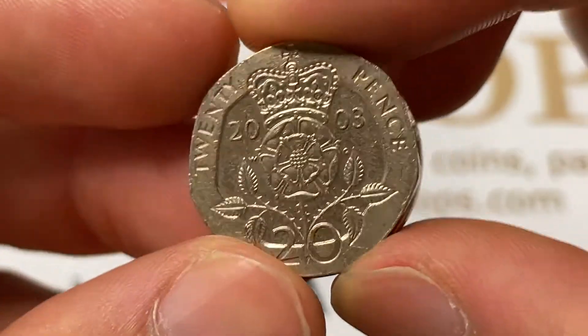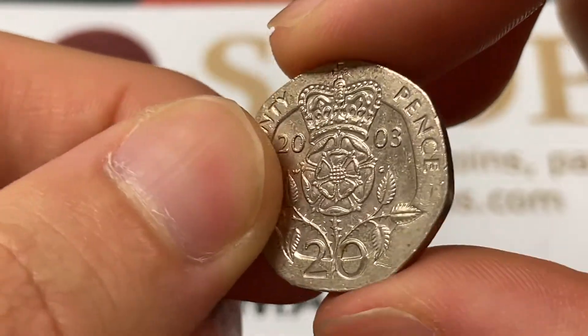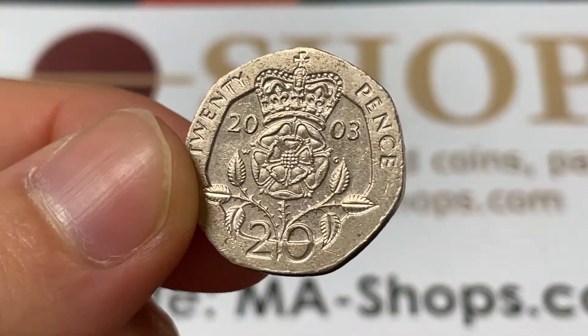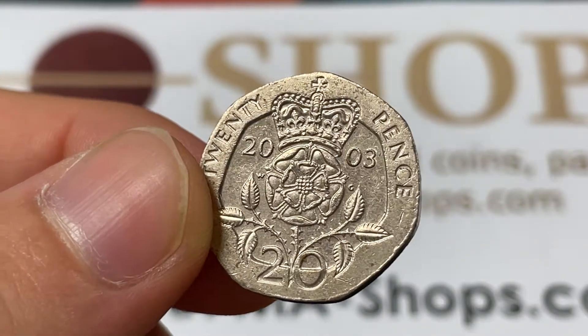It's pretty similar to a U.S. nickel in size, weighs 5 grams, 21.4 millimeters across, with a thickness of about 1.7 millimeters. So it's definitely a pretty cool, interesting equilateral curve heptagon shape.